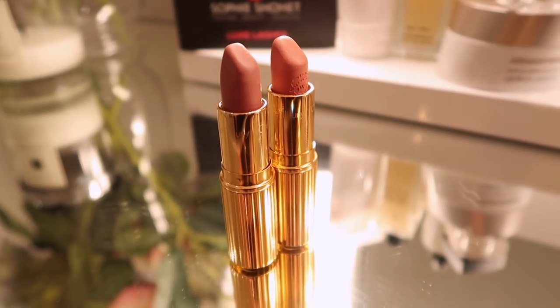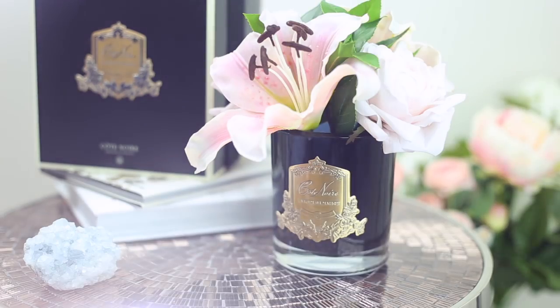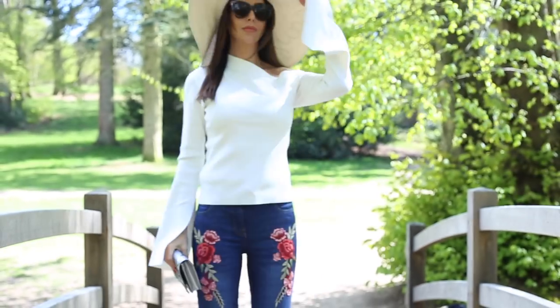Hey guys, welcome to another video. I have got things that I've bought over the last few weeks — a few homewares, things to go on holiday with, a few fashion items. I'm going to start with homewares.